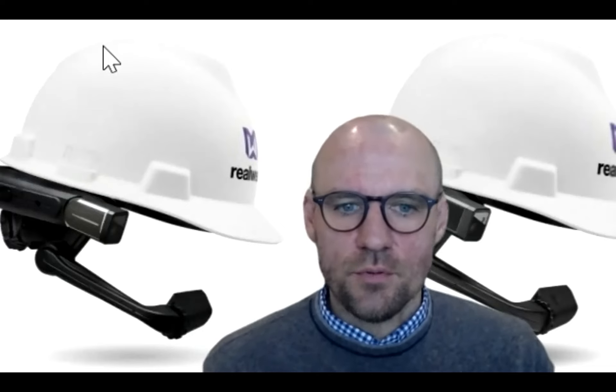Thanks everyone for attending - this has been a lot of fun. Any excuse to talk about this technology, VR, AR or anything between, I'm still pinching myself that I get to do this day to day. Thank you for giving me the opportunity to show all this off. If anyone has questions or just wants to talk tech, reach out. On behalf of RealWear, thank you for the opportunity to present to this group.